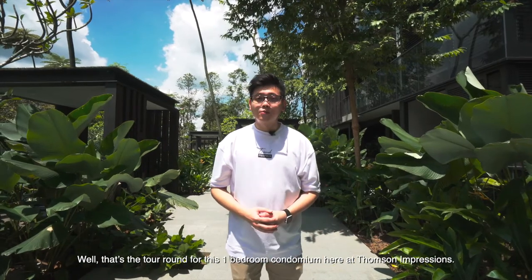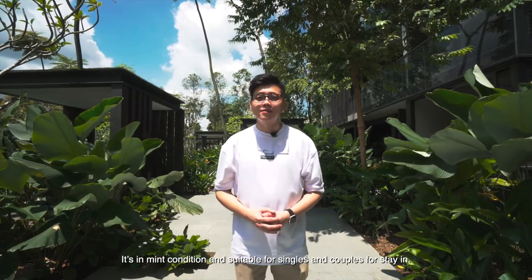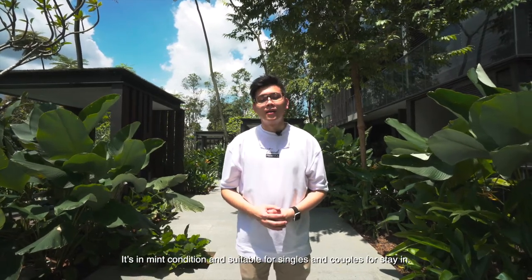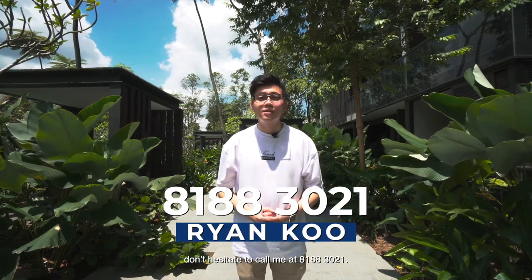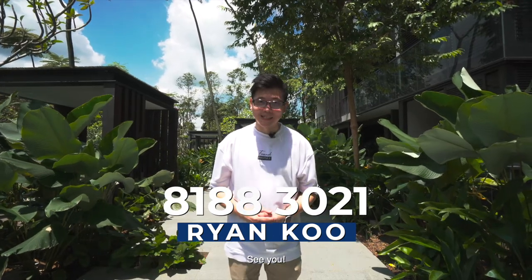Well, that's the tour around for this one-bedroom condominium here in Thomson Impressions. It's in great condition and is suitable for singles and couples for stay-in. If you're interested, don't hesitate to call me at 81883021. I'm Ryan Kuhl from Property Chapter and I'm more than happy to assist you. See you.